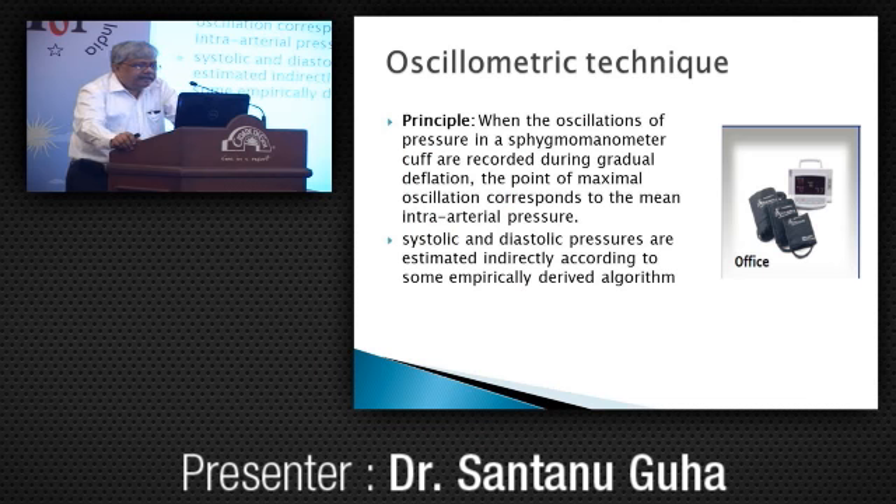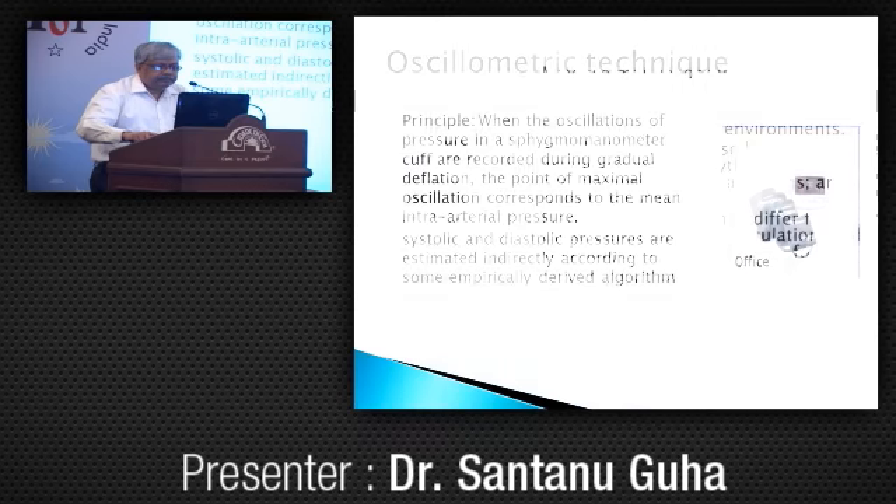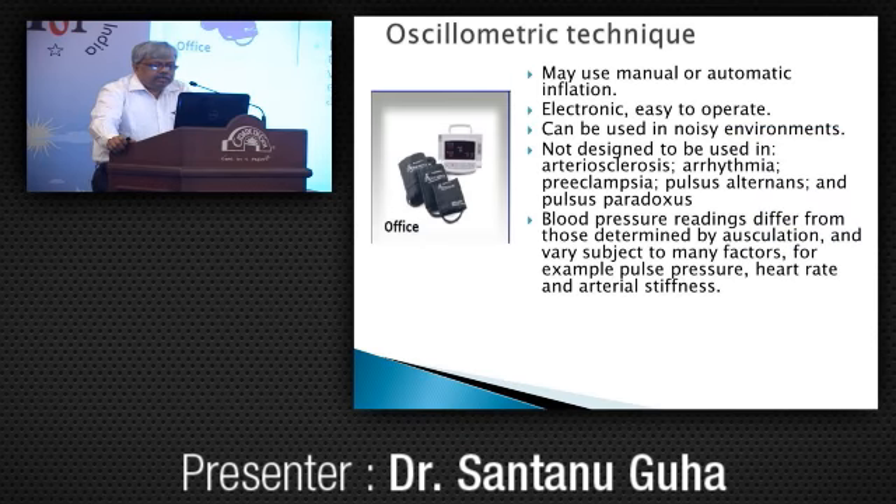The oscillometric technique: when oscillations of pressure in a sphygmomanometer cuff are recorded during gradual deflation, the point of maximum oscillation corresponds to mean intra-arterial pressure. By this technique we assess mean pressure; systolic and diastolic pressures are derived by empiric calculation. It can be used in noisy environments, but is not designed for use in arteriosclerosis, irregular arrhythmias, preeclampsia, pulsus alternans, or pulsus paradoxus. Readings differ from auscultation and vary with pulse pressure, heart rate, and arterial stiffness. This method needs to be validated with a sphygmomanometer.